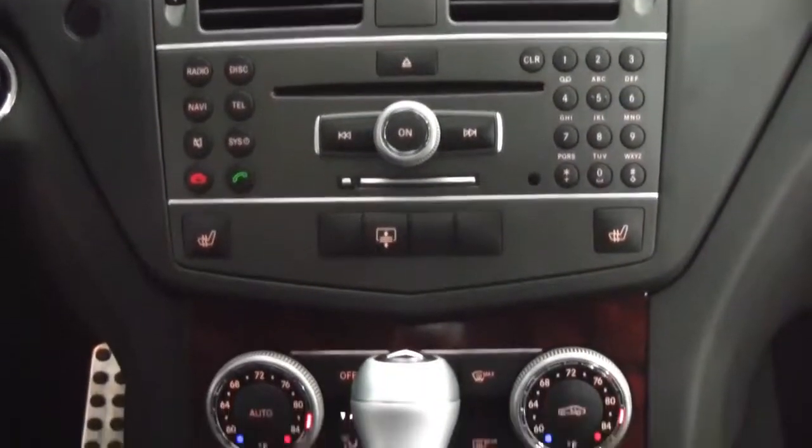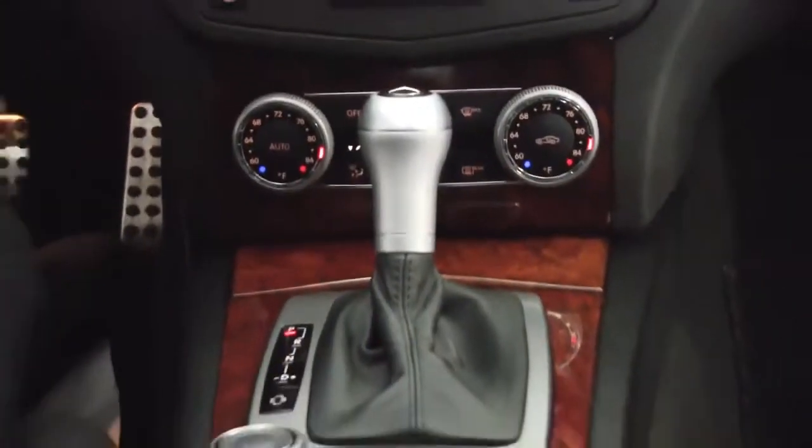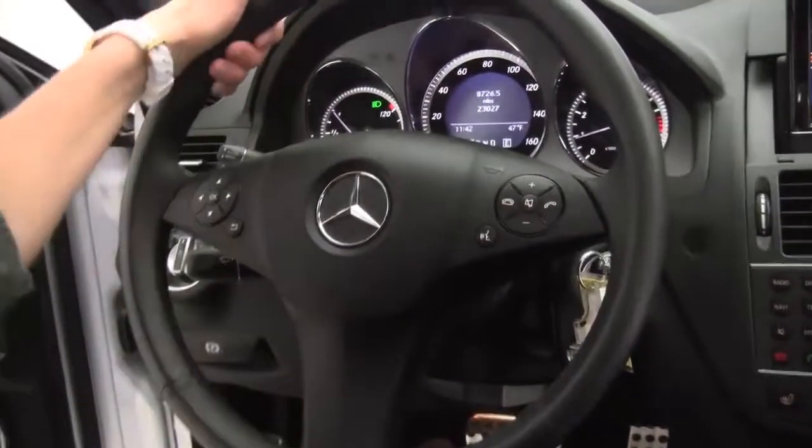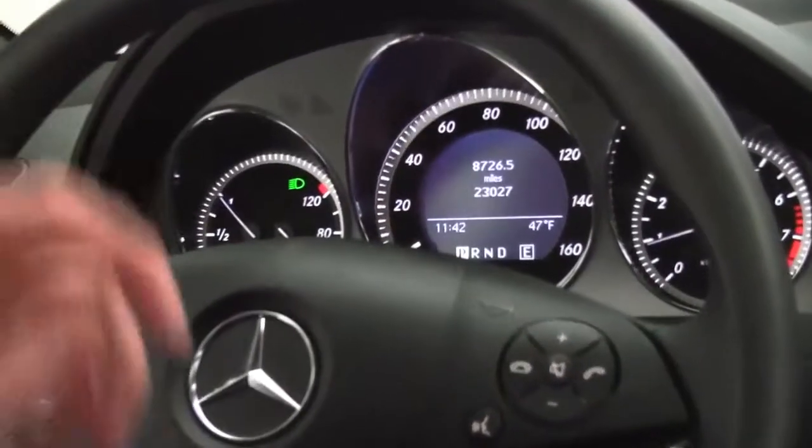Great-looking center console. Bluetooth capabilities. Steering-wheel-mounted audio controls. Cruise control. And as you can see, the vehicle has 23,027 miles on it.